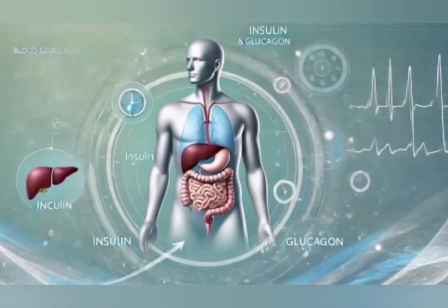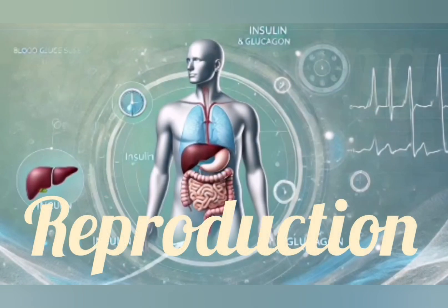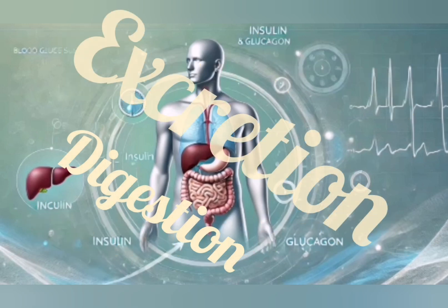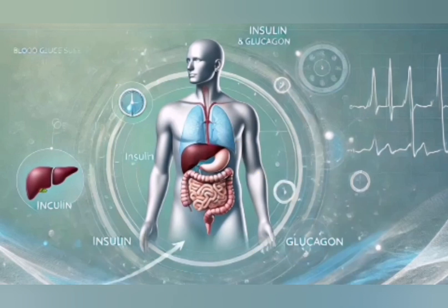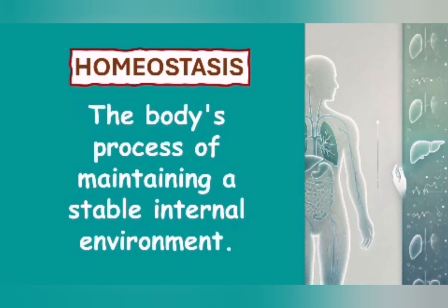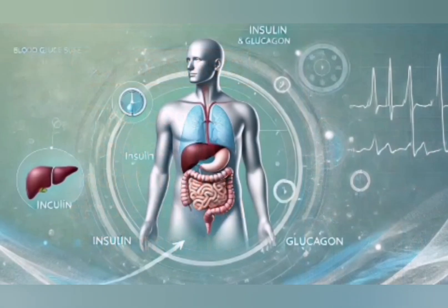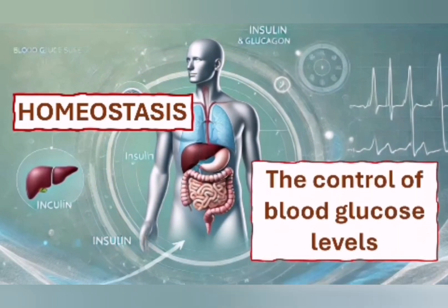The human body is really amazing. We already learned in grade 10 and grade 11 that we have various systems in the body — the reproduction system, the breathing system, the digestive system, excretory system, nervous system — and all of these work together harmoniously. The body actually does not like change, so we find a process called homeostasis, which is the body's way of maintaining a stable internal environment, keeping everything in balance. In this video specifically, we're going to look at the control of blood glucose levels.